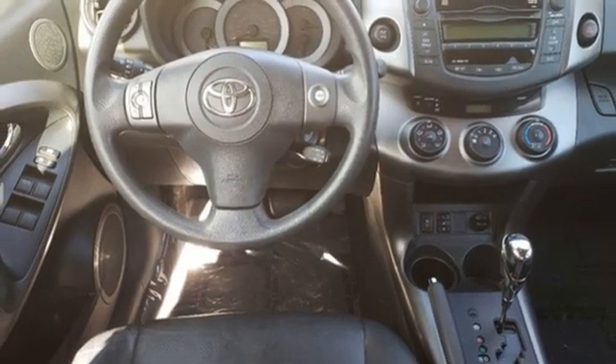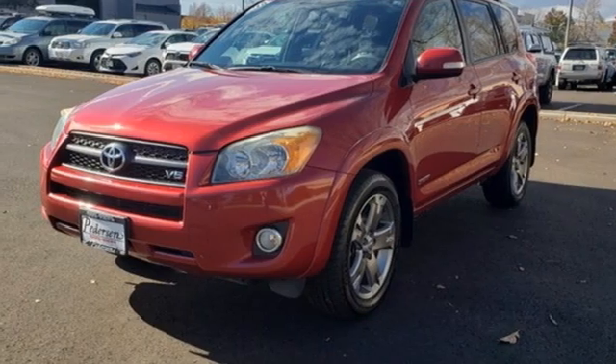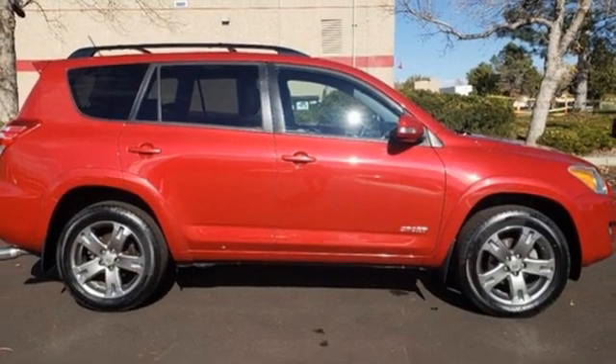Auxiliary audio input, aluminum wheels, power heated mirrors, and V6 engine. Someone's going to drive this fantastic vehicle off the lot.